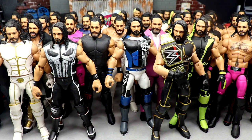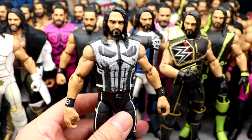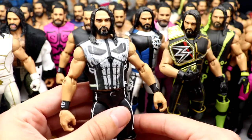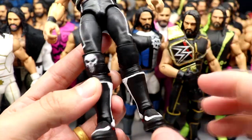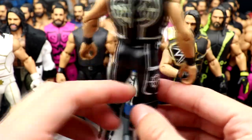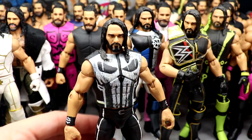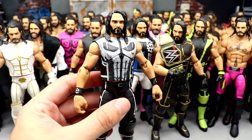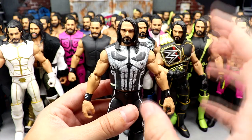Speaking of customs, we have the Punisher Seth Rollins. I saw somebody on 2K Community Creations with a Punisher gear for Seth Rollins and it inspired me. I added the Punisher skull to the knee pad, did white and black kick pads with panels on the sides with SR branding, and made the custom vest. I really wish I had the time to spend on customs like I used to — but this Punisher Rollins is very fire. The skull on the vest just completes the look.